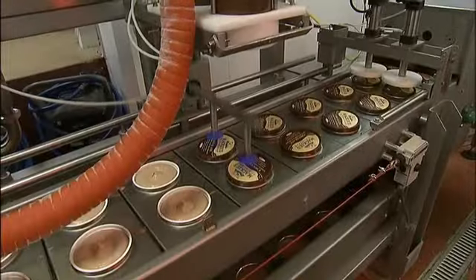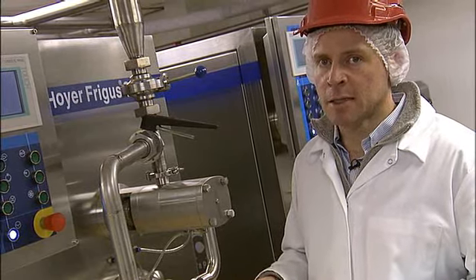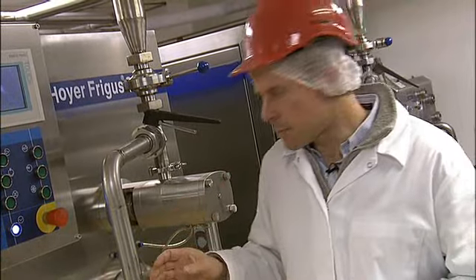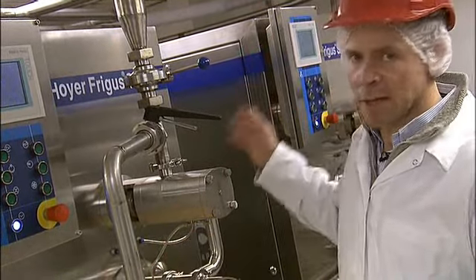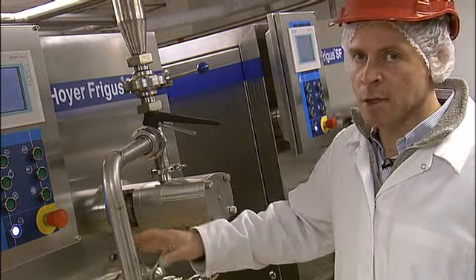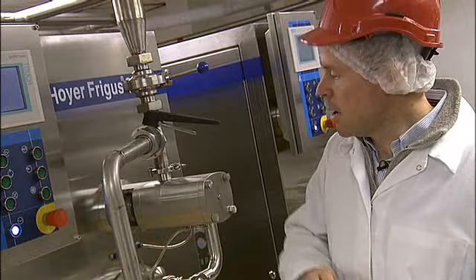All ice cream has some air in it — without air it would be like an ice cube and it would be inedible. So we inject some air as we freeze it down. The basic process is the mix comes in at 5 degrees with no air, and it comes out the other end at minus 4 degrees with some air in it, ready for the filler.